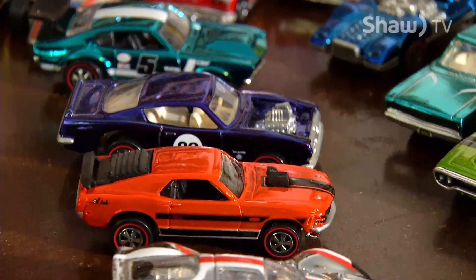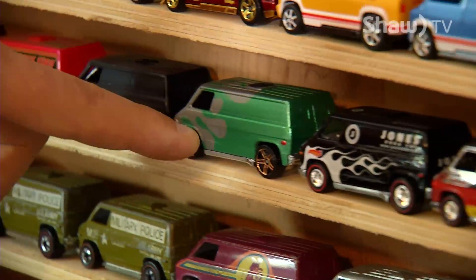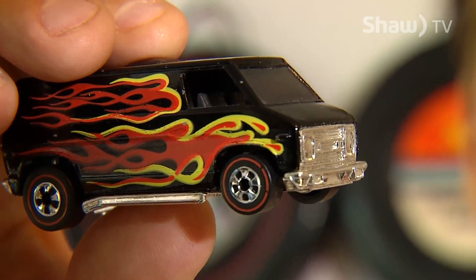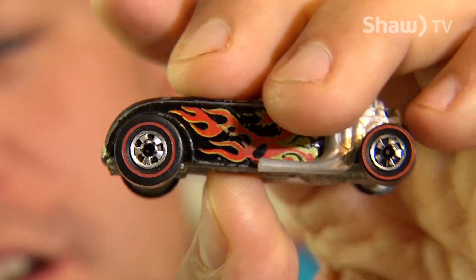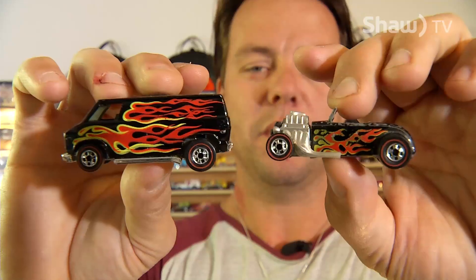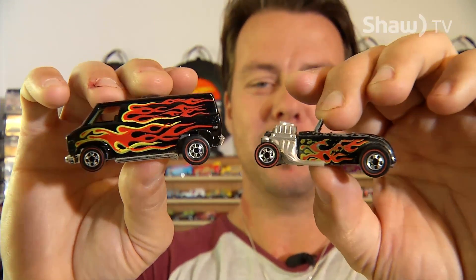But TJ has since collected identical cars to replicate his childhood collection. These were his favorites as a kid — the black super van and the black roadster — both with the same paint job and red line tires from 1975. They were always his favorites because they were the fastest ones.